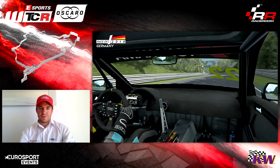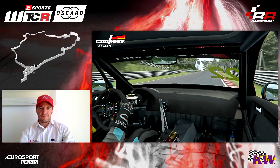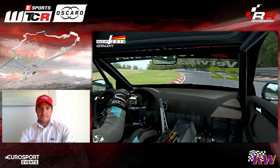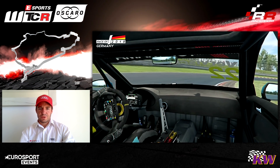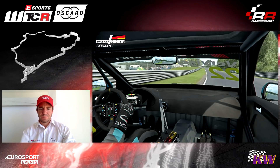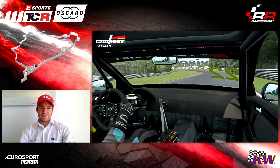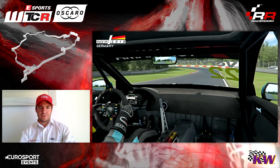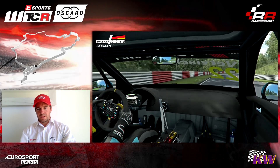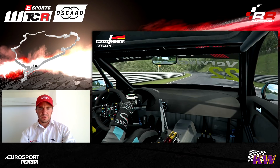Then we go down to Fuchsröhre — it's all flat but with small little turns. Try to turn as little as possible. Here downhill at the lowest point the car is very light on the left-hander, which sometimes makes it a bit scary. Then you are arriving at Adenauer Forst — you take as much curb as possible, then try to prepare the exit as good as possible. Then we are going to Metzgesfeld — here it's a very high speed left and again not a lot of space to go wide.